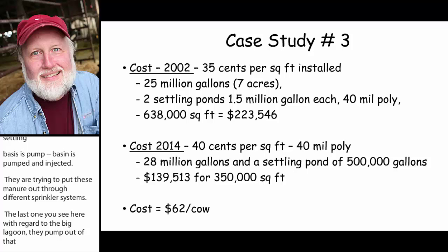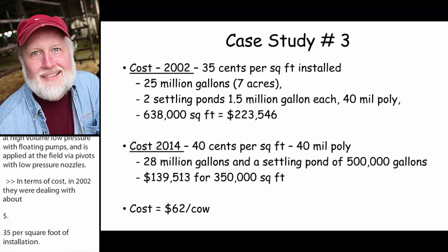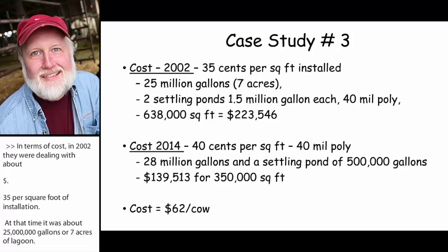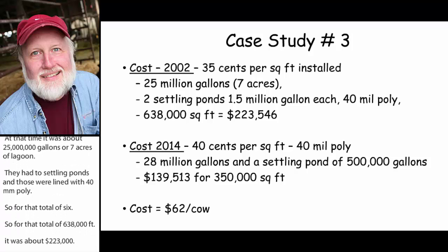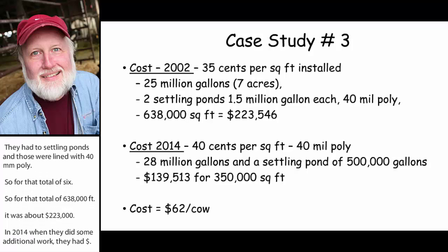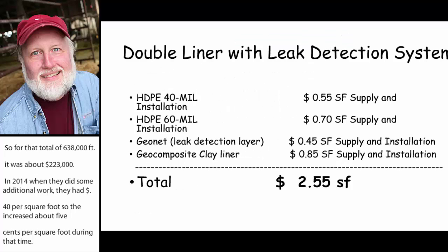In terms of costs, in 2002 they were dealing with about 35 cents per square foot of installation. At that time it was about 25 million gallons or seven acres of lagoon, with two settling ponds of about 1.5 million gallons each lined with 40-mil poly. For that total of 638,000 square feet it cost about $223,000. In 2014 when they did additional work, the cost was about 40 cents per square foot — an increase of 5 cents over that period. That work covered 28 million gallons plus settling ponds of 500,000 gallons, costing about $139,000. Adding both phases together and dividing by total cow numbers came out to about $62 per cow.